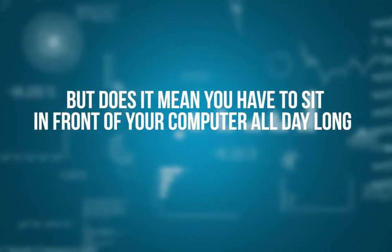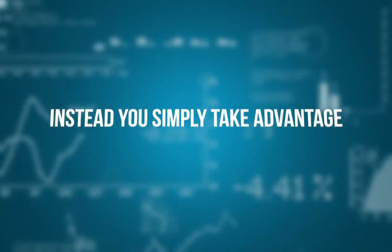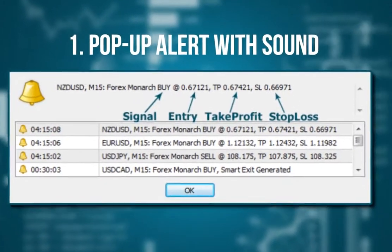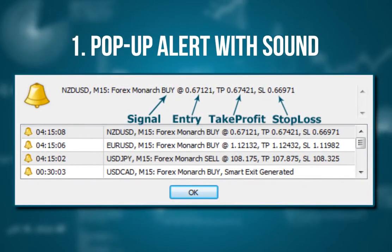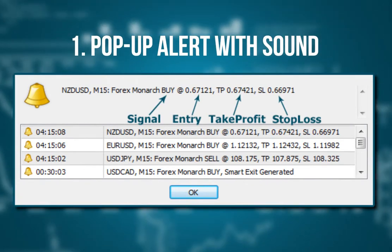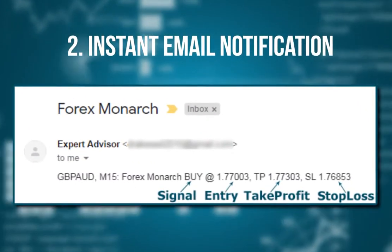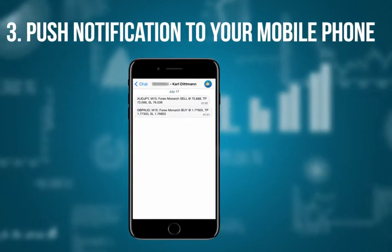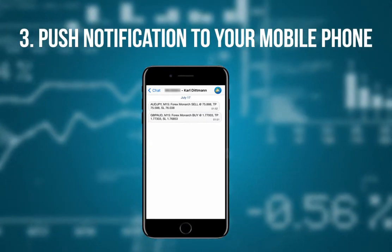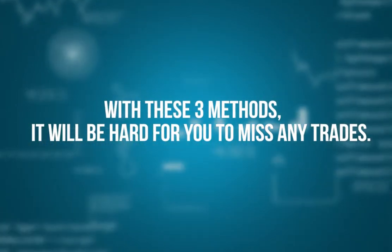But does it mean you have to sit in front of your computer all day long, waiting for the software to tell you when to buy or sell? No. Instead, you simply take advantage of one of the three built-in alerts that come loaded with the software. Pop-up alert with sound on the MT4 platform: instead of sitting at your computer all the time, turn the volume up and get other things done, but when you get that all-important alert, go to your computer and place the trade. Instant email notification: you can receive an email alert within seconds — very convenient. Push notification to your mobile phone: you can pull up your mobile trading platform and instantly execute the trade the moment you get the alert. With these three methods, it will be hard for you to miss any trades.